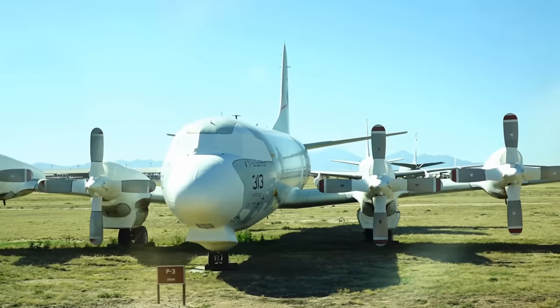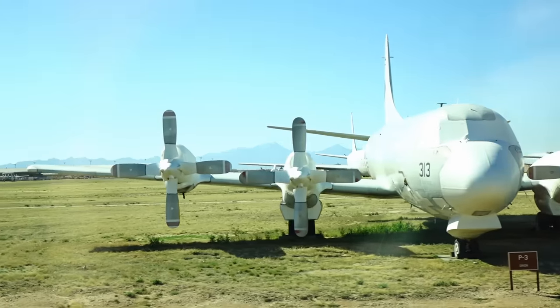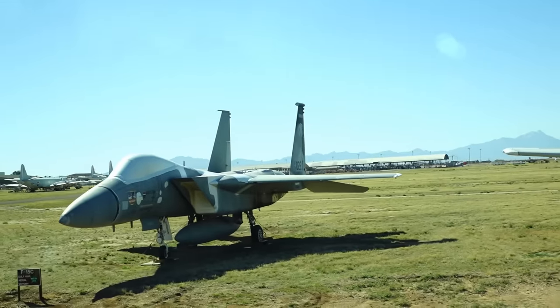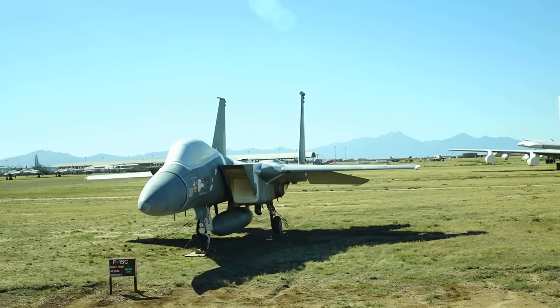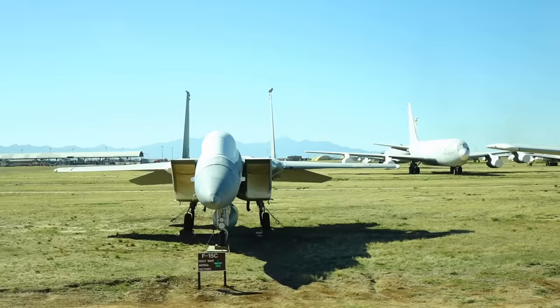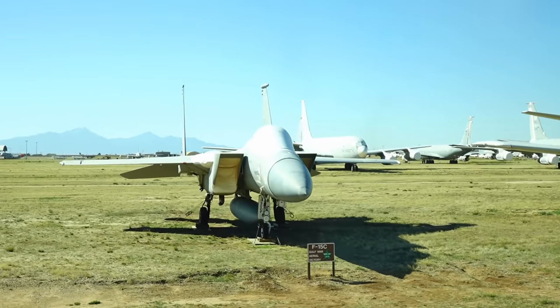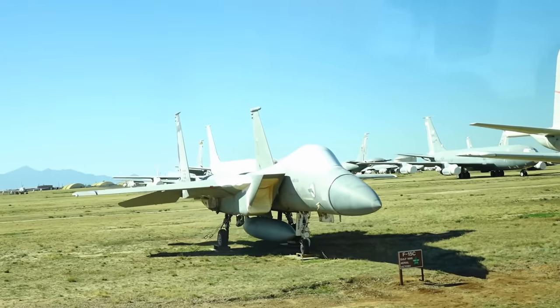The F-15C — really a great airplane. It will accelerate vertically and was used extensively during the Gulf War and is still in use now. I did happen to fly that — someone asked if I flew it, and the short answer is yes. As I mentioned, it's extremely fast.